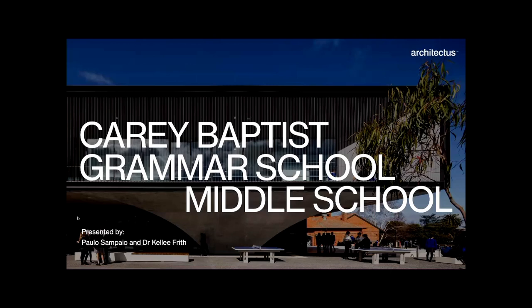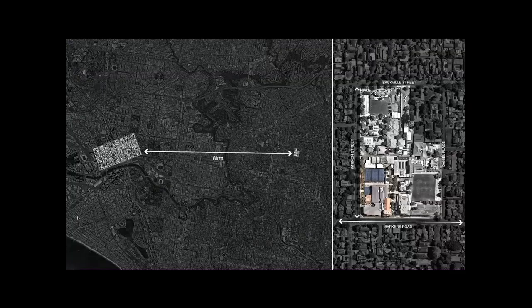Carey's new middle school building is a dedicated learning environment and home base for students in years seven to nine. Today we'd like to tell you the story of its creation. The building is located eight kilometres from the Melbourne CBD on an elevated site on the corner of Rickson Street and Barkers Road in Kew.